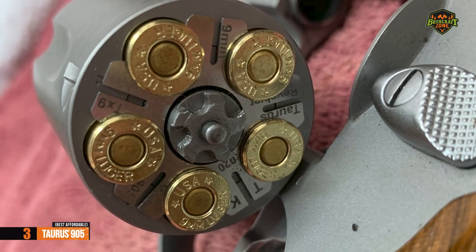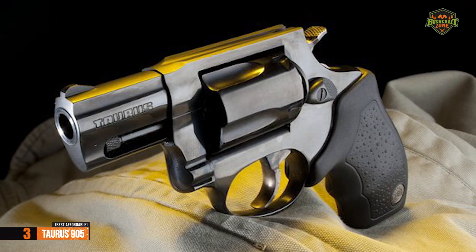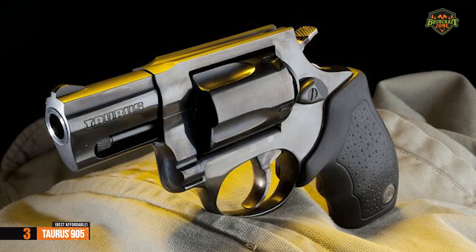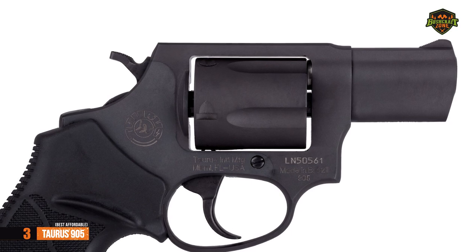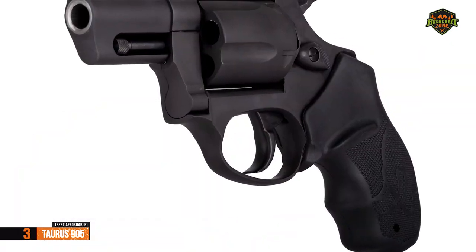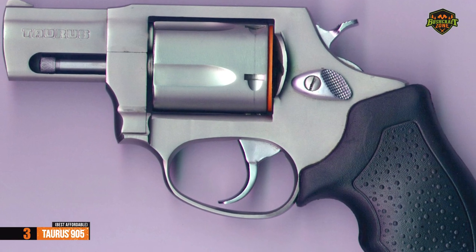The capacity of the magazine is 5 rounds, and the weight of the empty pistol is only 630 grams, making this model very simple and comfortable to carry. The whole gun is made of steel in order to achieve the best possible durability. The steel cylinder has a traditional design that rotates with a capacity of 5 rounds.